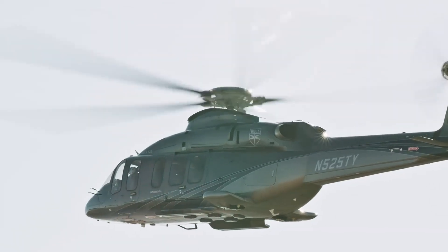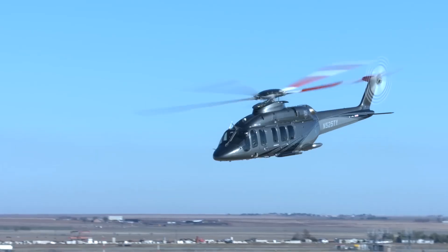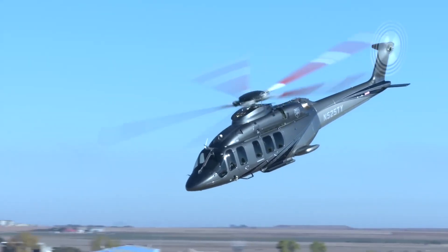The Bell 525 cabin features leather upholstery with the exclusive Magnificent Interior option by Meeker Aviation Group.